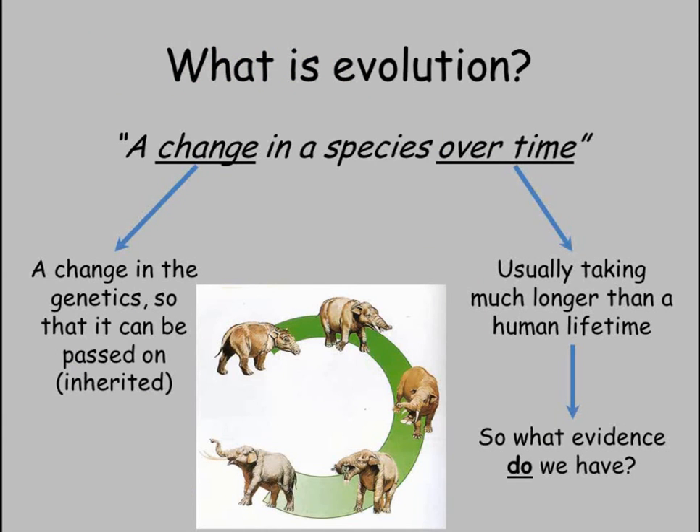Evolution is a change in a species over time. So to study evolution, we have to see what a species was like, compare it to a different time and see if there's any change.